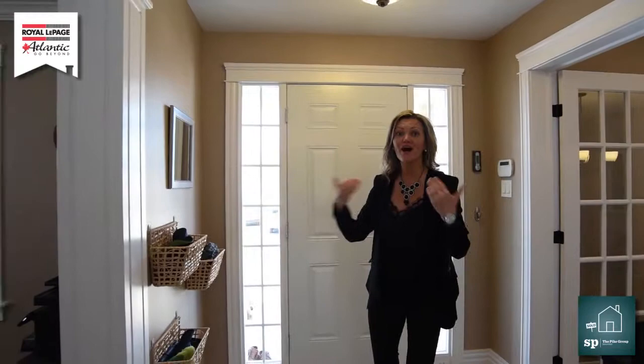Hi there, I'm Sandra Pike from Rollapage Atlantic and the Pike Group. Welcome to my newest listing out here in Sackville at 94 Handwell Drive. Are you ready to be wowed? Because I certainly was when I came in here.